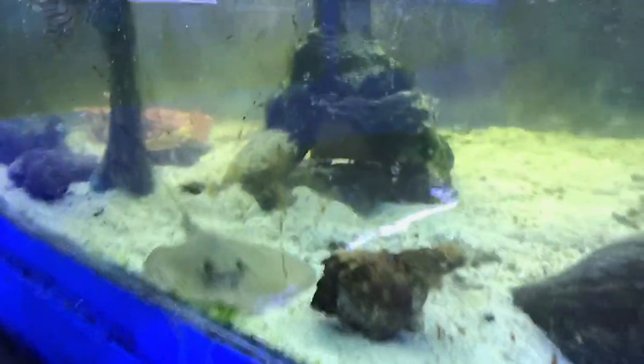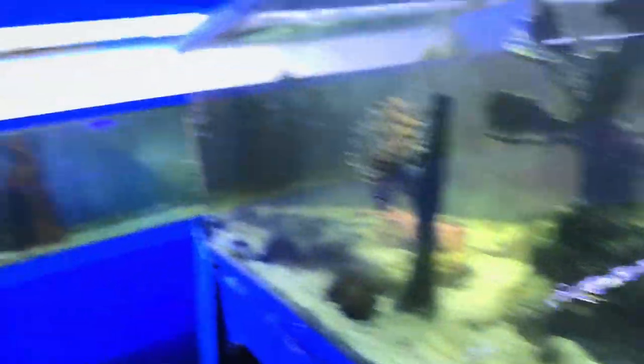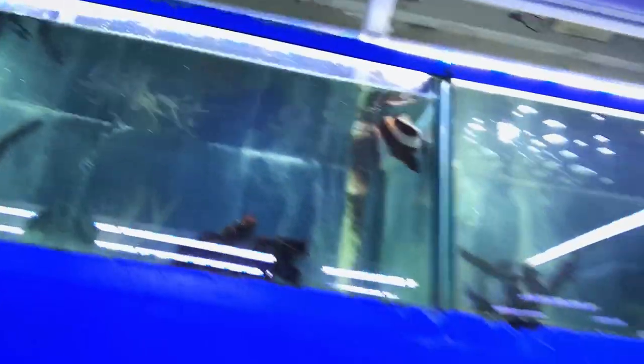Right here at the stingrays — I can't wait till I can get one of these if I get a tank that big. But alright guys, let's go ahead and get the shrimp. Here are the shrimp!